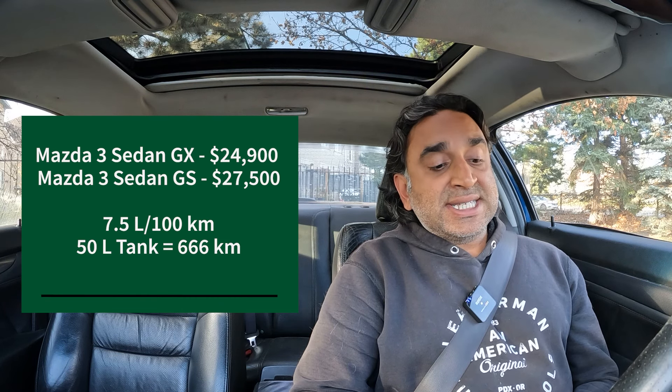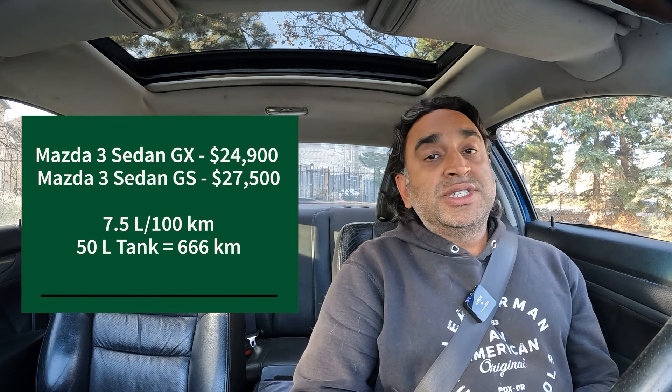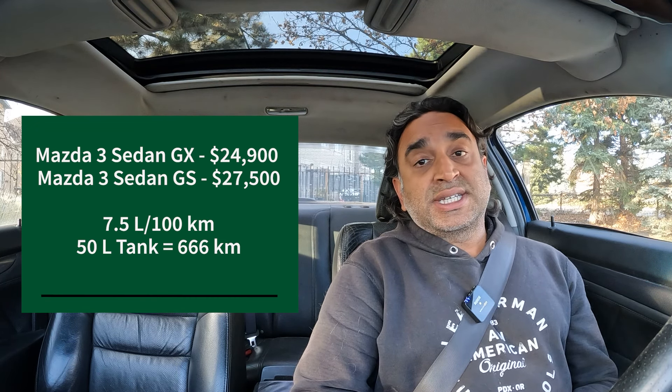Good old Mazda. We have the Mazda 3 Sedan GX at $24,900 and the Mazda 3 Sedan GS at $27,500. Both get 7.5 liters per 100 kilometers, both use a 50-liter tank, and it's 666 kilometers between gas station visits.